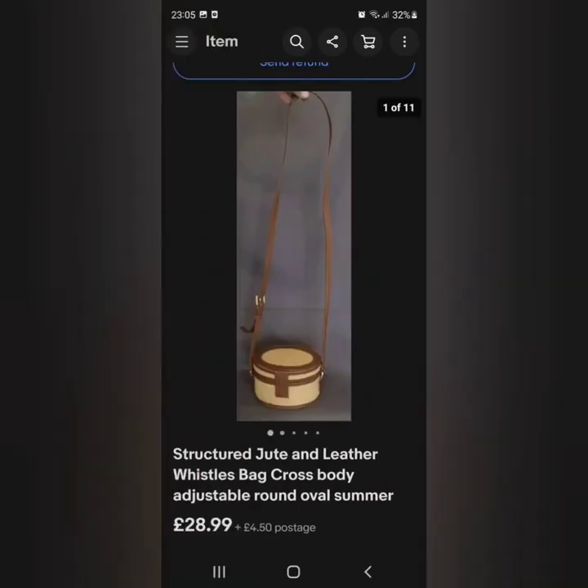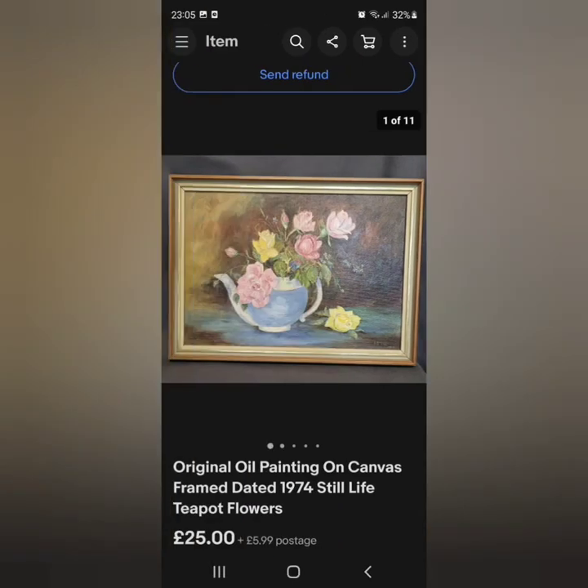This one, the structured jute and leather Whistles bag — Whistles is a boho brand to look out for. This had a lot of watchers again and someone paid the full asking price of £28.99; it was open to offers but someone snatched it up. It was online maybe a fortnight — I knew this would sell because it's such a pretty one.